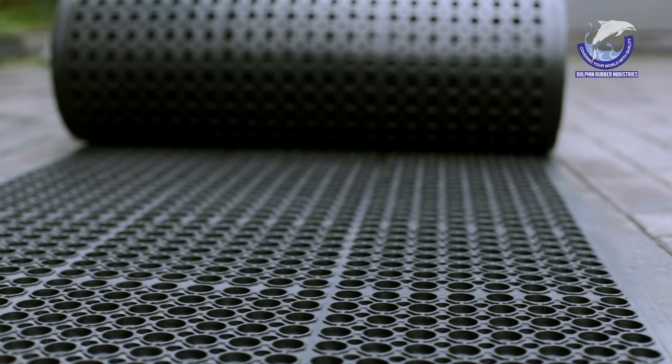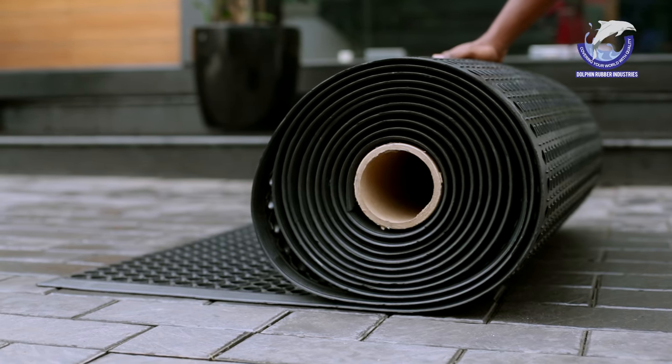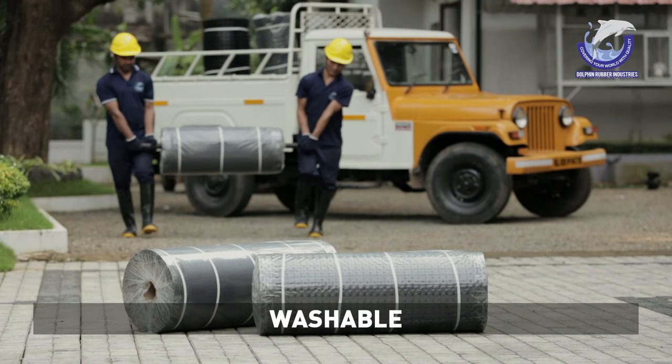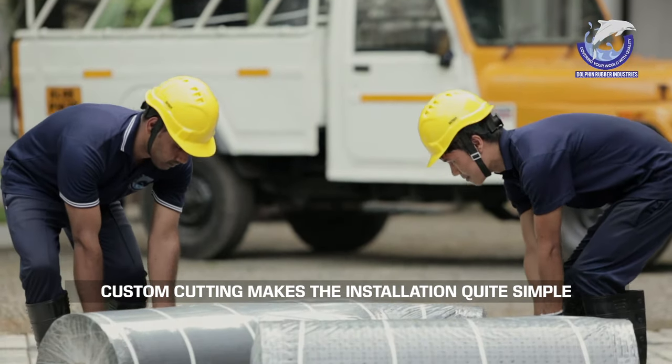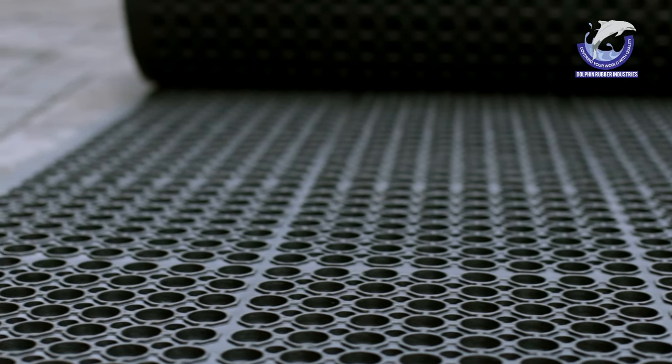This rubber mat provides both comfort and durability. Dolphin Ram Rolls are available in a great variety from which you can choose. Elongated giant rolls help to cover more floor space. Cleaning can be done with a vacuum cleaner or with a pressure washer, with no adverse effects on the mats.